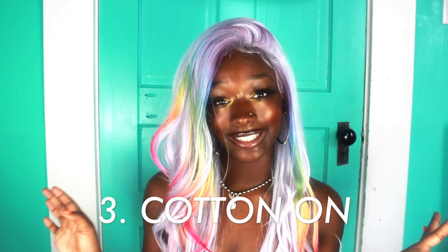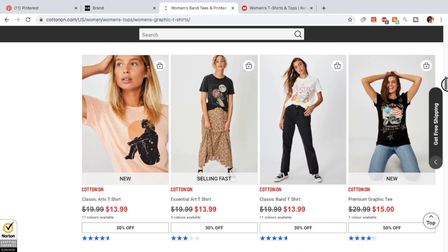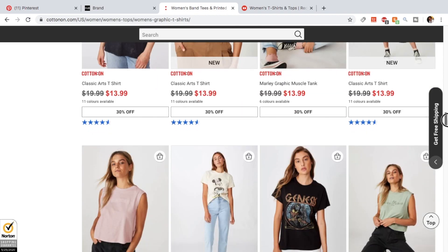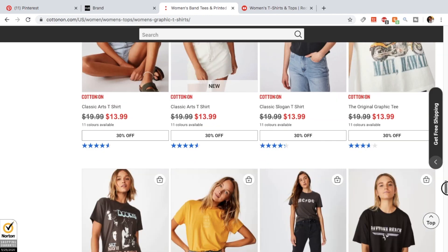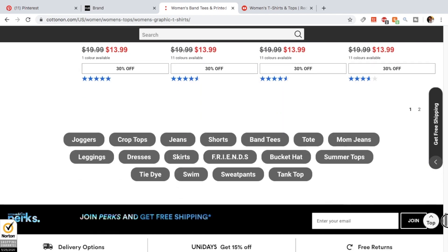The next site is called Cotton On. They have a really good amount of graphic tees — an entire essential t-shirt section and a whole graphic tee section with subcategories like music and vintage. They have a lot of nice band t-shirts, and branded shirts like Disney movie tees. Their prices are the best we've seen so far: I'm looking at $10 to $13. Most tees also have reviews so you can check those before ordering.